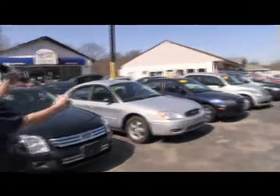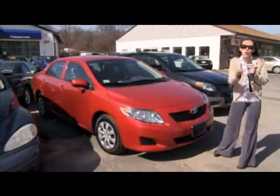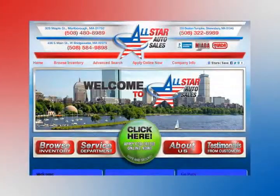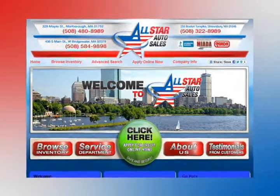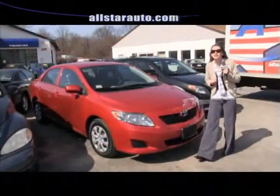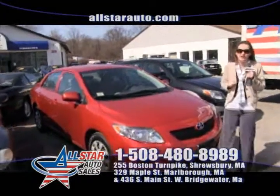Next on our show today we have this gorgeous 2009 Toyota Corolla. Only one owner on this vehicle. It is fully loaded with very low miles. Make sure you give us a call today and check this car out at 508-480-8989. Check out the pictures we have on our website at allstarauto.com.